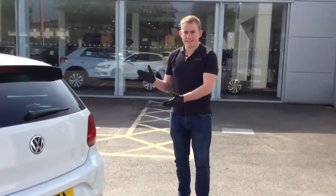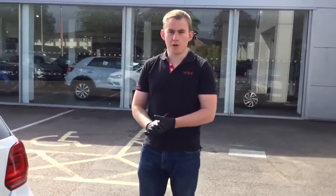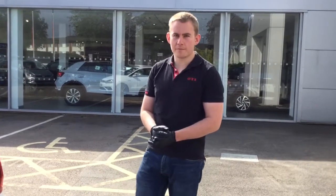If you have any questions about this fantastic car, please give me a call on 01403 242211. Thank you.